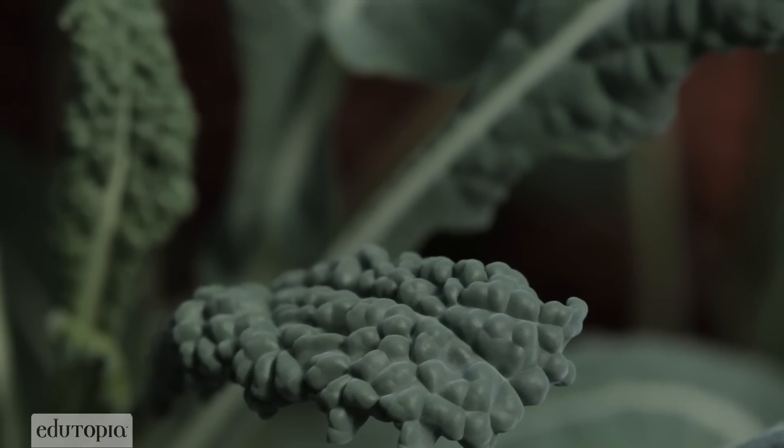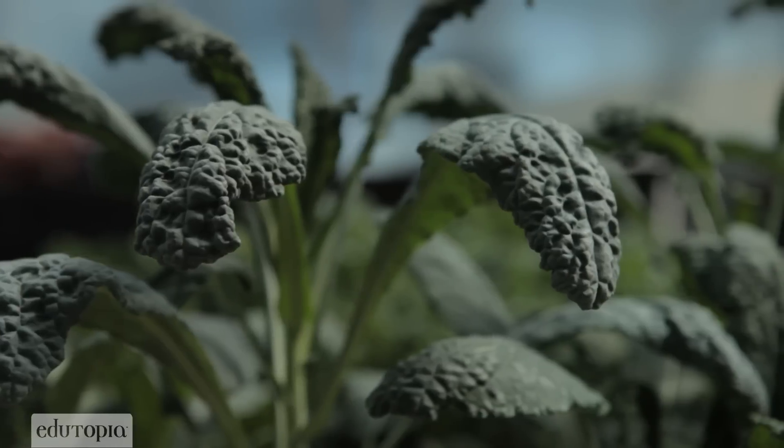I said, mom, listen, I think I could build one of these systems if I had the money to do it. So I had a little bit of money in the bank and I decided to spend it on the greenhouse.